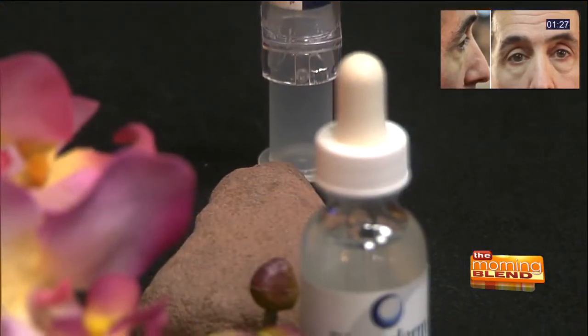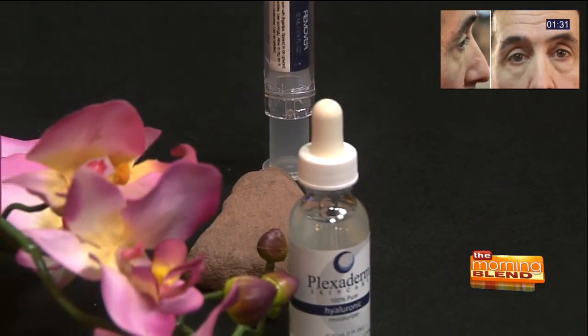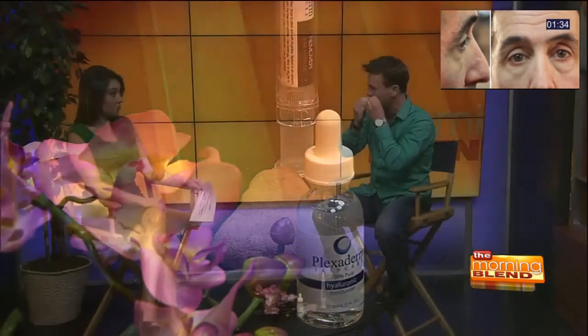For those interested in the technicalities of it, it is derived from the shale rock that you're seeing here on this table. There are silicates in that formula. As Richie rubbed it under his right eye, what's going on is as the formula is drying into your skin, there are molecules in it that weave together. And as it dries into your skin, they tighten — they actually tighten your skin. You can feel it happening. It's actually pretty cool. And what it does is reduce the appearance of the under eye bags, forehead wrinkles, and crow's feet as well.